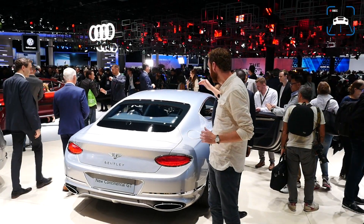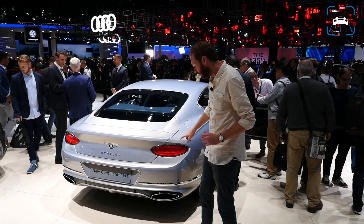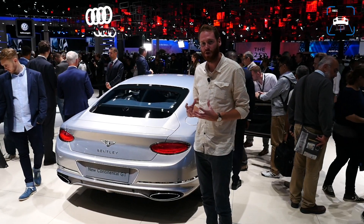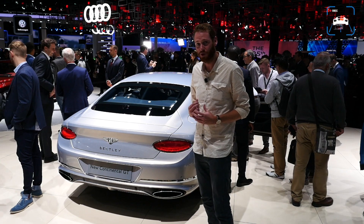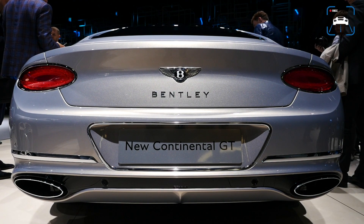At the back you can see that it's a lot more swooping. We have an integrated spoiler in here. We have all new rear lights which are much more compact and sort of oval shaped, which is really beautiful I think. We have new exhaust, new bumper — everything is new.